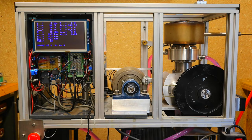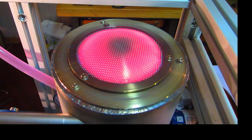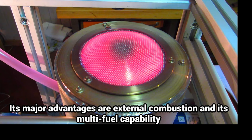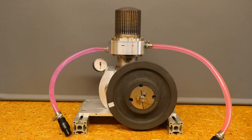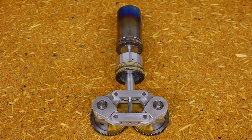A Stirling cogeneration unit would be ideal for supplying hot water, heating, and electricity. A Stirling engine with its external combustion is insensitive to impurities in the biogas. If more energy is required, it can also be operated with wood or any other fuel.